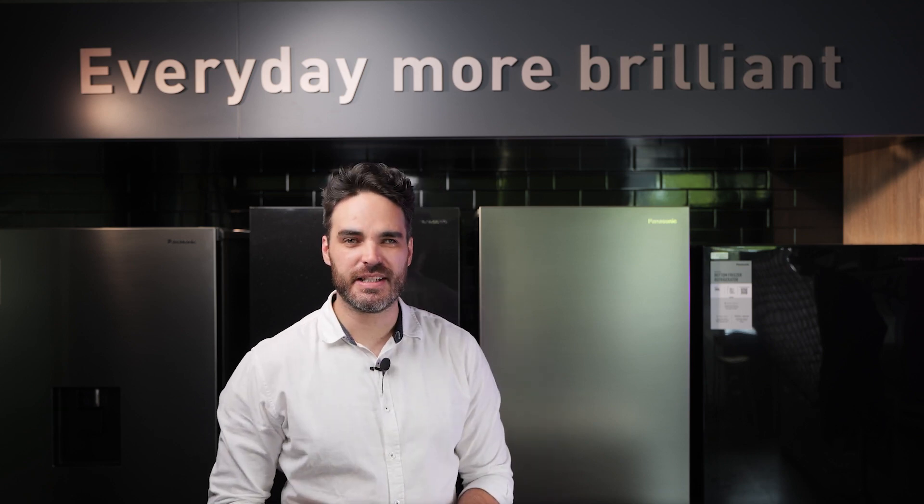Hello and welcome to Panasonic Studio NZ. In this video I'm going to tell you all about the Panasonic BV361 refrigerator. So let's get into it.